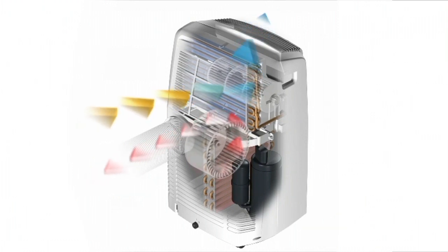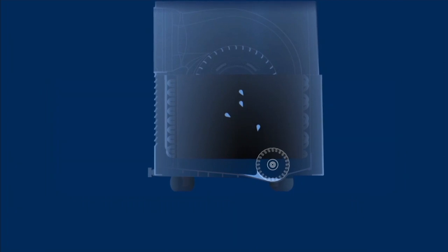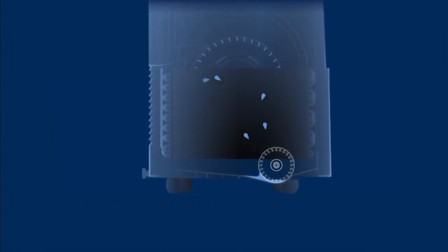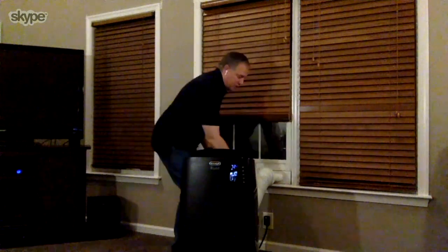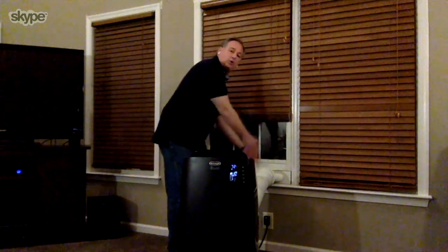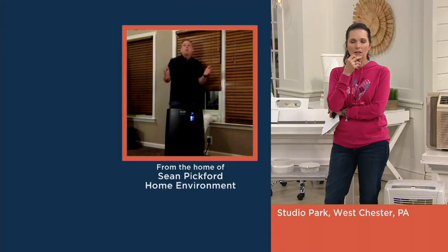What about dripping? This has no-drip technology. It pulverizes the water — it collects it in the bottom, and a little mechanism spins around and pulverizes the water molecules, then pushes them out through the hose as a fine mist. If you went outside and looked, there's no water dripping down the side. Remember the old window air conditioners that always left a rust stain down the side of the house? You don't have any of that with this.